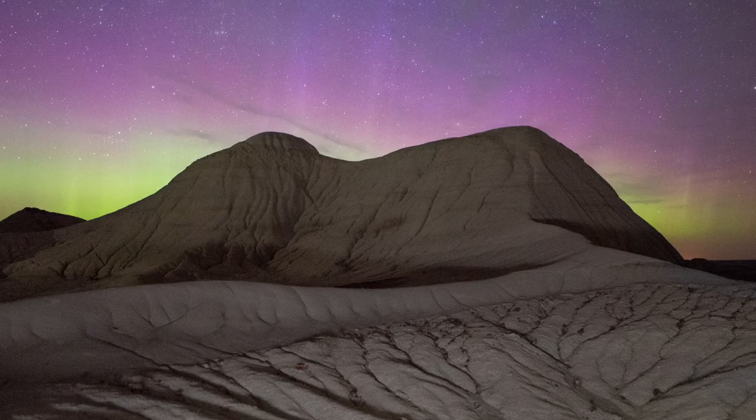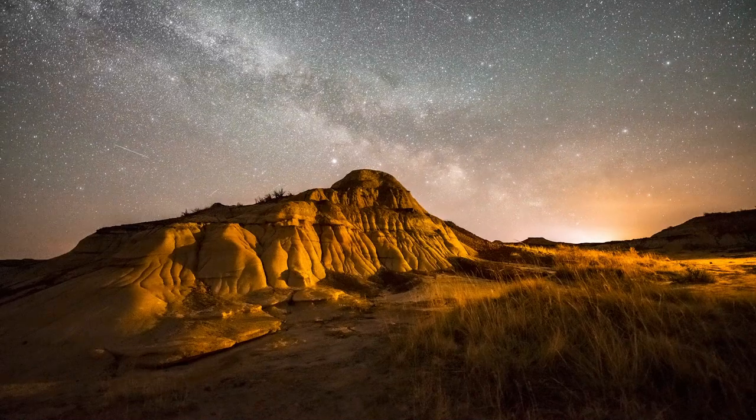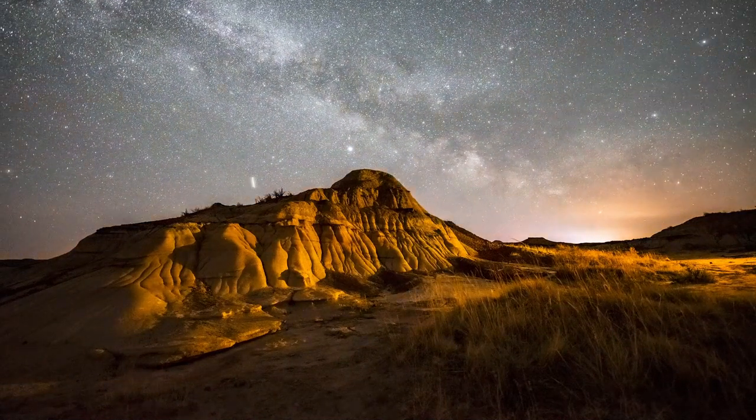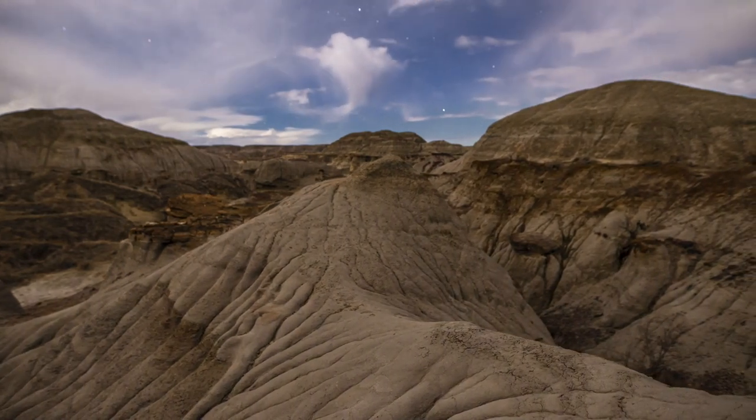You can shoot Milky Ways, Auroras, and other night events here. There are other places within the park that you can shoot from as well, but they will require a bit of a hike. If you go here on a bright moon night, you can walk around this park without a flashlight.